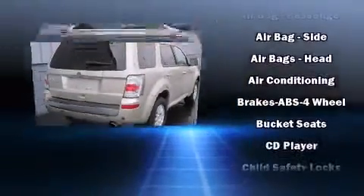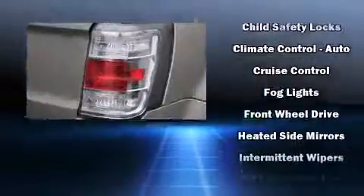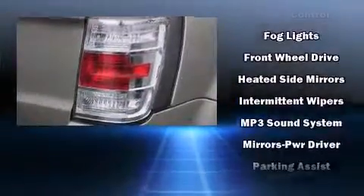It includes heated seats, a leather steering wheel, an automatic dimming rear-view mirror, front fog lights, power door mirrors and heated door mirrors, a roof rack, and remote keyless entry.